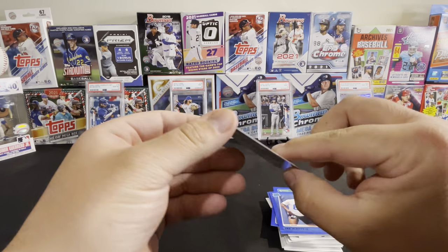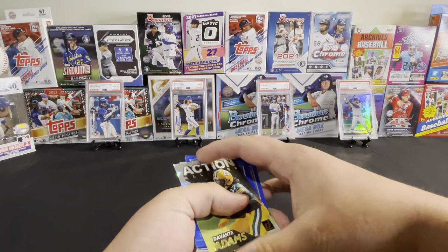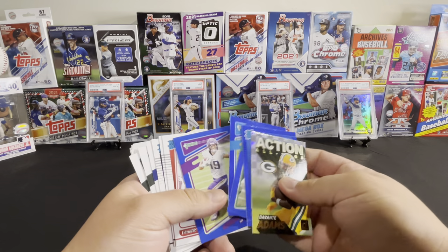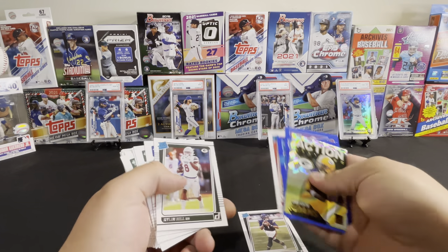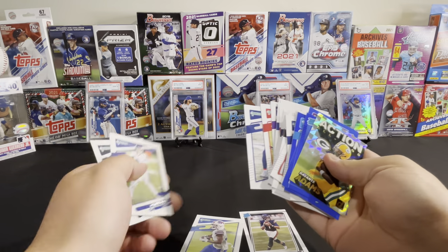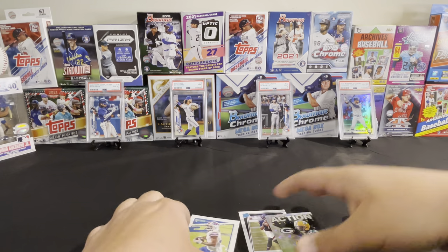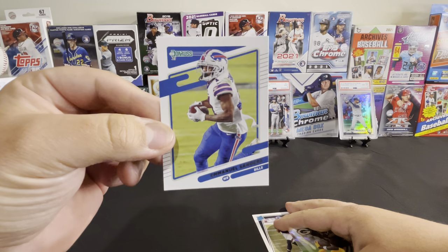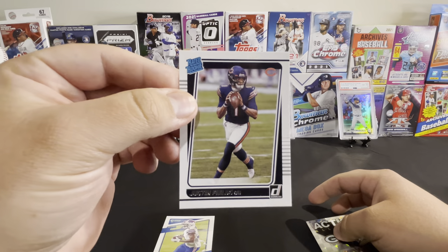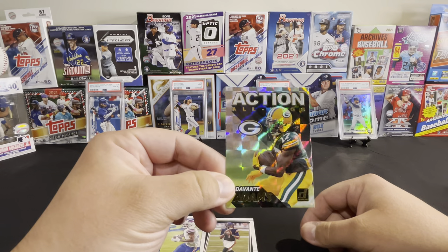So that's the Donruss pack. In terms of favorite cards, I'll pick three: Emmanuel Sanders, just because he's on my Bills; Justin Fields rated rookie; and the Davante Adams insert.